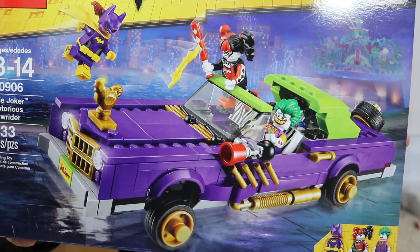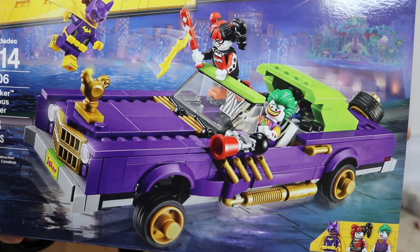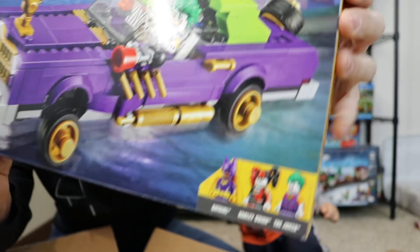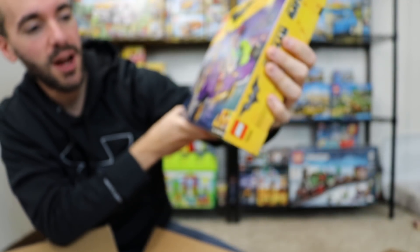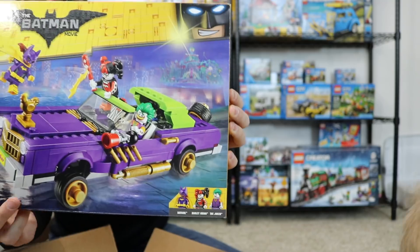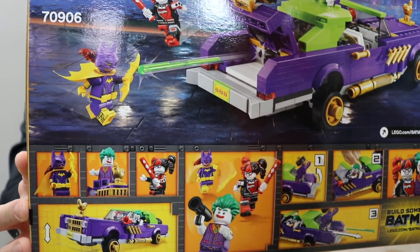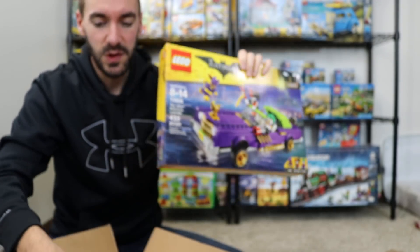This is Joker's Notorious Lowrider. It's got the purple lowrider with the green roof and hydraulics on it. You're getting some minifigures with this too — you're getting Joker, Harley Quinn, and Batgirl. Here's the back if you want to see some playability — we've got stuff popping out of the trunk. This is a good set. I got both these for a pretty good deal.